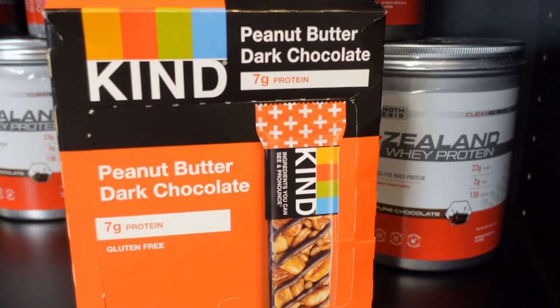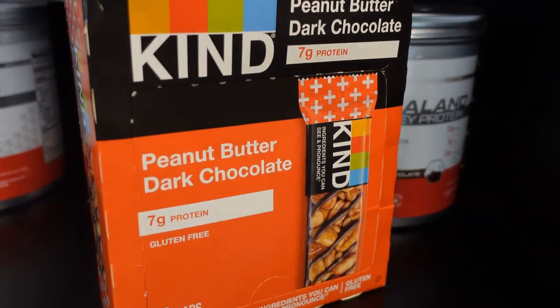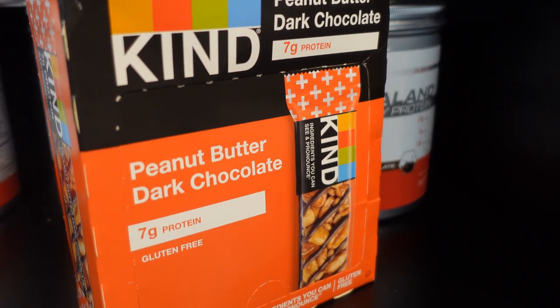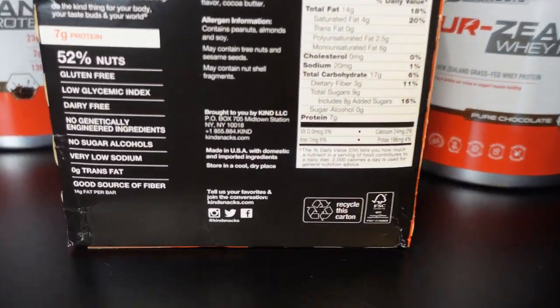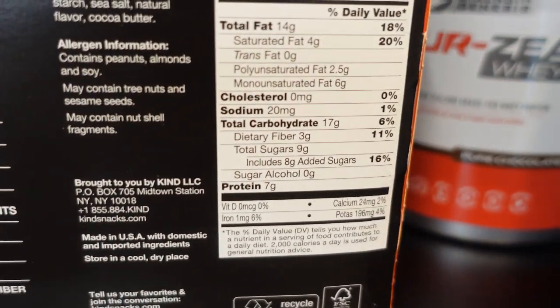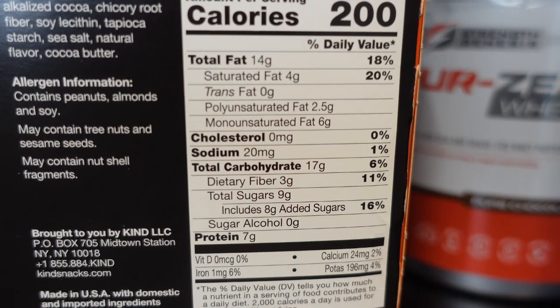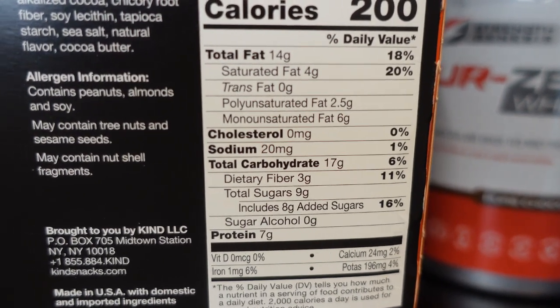First, when we take a look at the label, it sounds pretty good: seven grams of protein, 52% nuts, it's gluten free, low glycemic index, dairy free, no genetically engineered ingredients, no sugar alcohol, very low sodium, zero trans fats, and a good source of fiber. Boy, that sounds pretty good — but now let's take a look at the ingredient list.